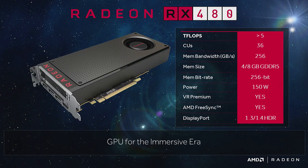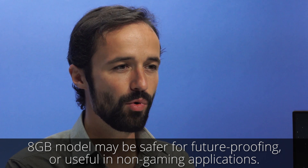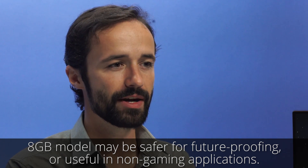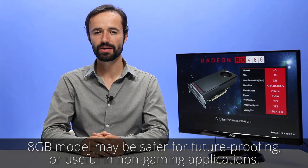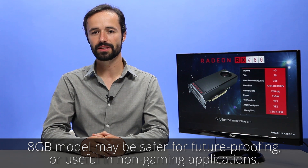So, outside of a few uncommon scenarios, the 4GB will perform exactly like the 8GB model when gaming. However, for future games that may need more VRAM, $30 is a fair price to pay for peace of mind. If you're building a PC for more than gaming, such as video editing, the extra video RAM might be useful depending on the software you're using.